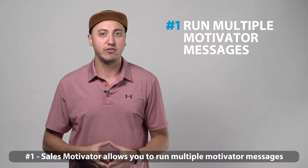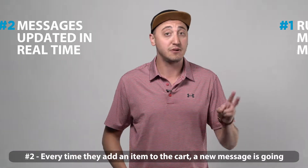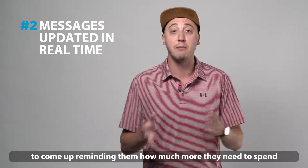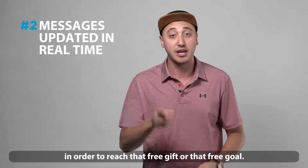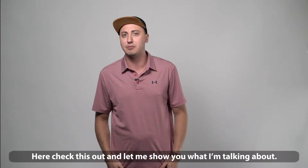Number one, Sales Motivator allows you to run multiple Motivator messages encouraging your customers to spend a little bit more. And number two, every time they add an item to the cart, a new message is going to come up, reminding them how much more they need to spend in order to reach that free gift or that free goal. Here, check this out and let me show you what I'm talking about.